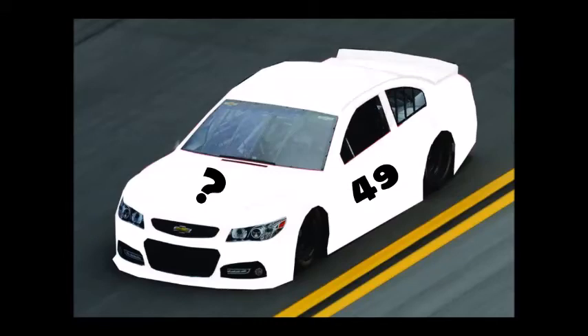Hey guys, it's LAProductions49 here, just giving you a quick reminder. A month ago, I released a video regarding the Make Your Own 49 contest, where you got to make your own custom Christopher Harley car.